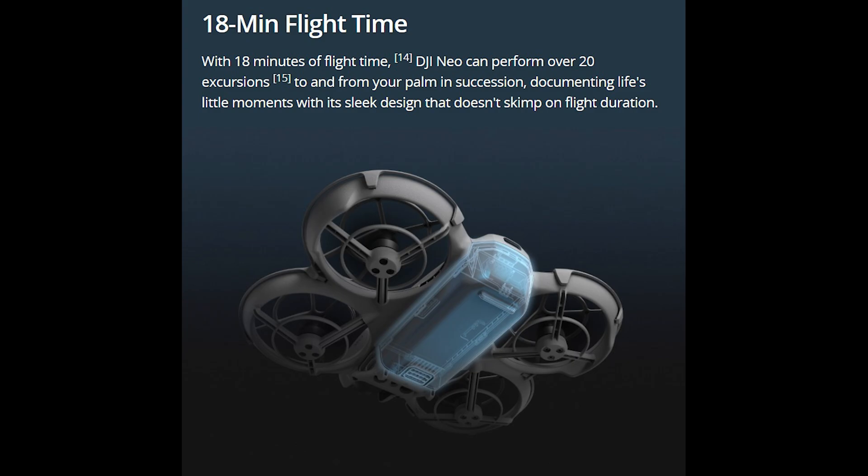This is another reason for purchasing the Fly More Combo with two extra batteries. Another issue causing a lot of complaint is the high noise level, particularly annoying for a model suited for indoor and close-range filming.